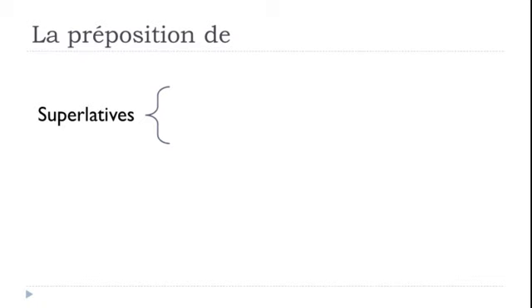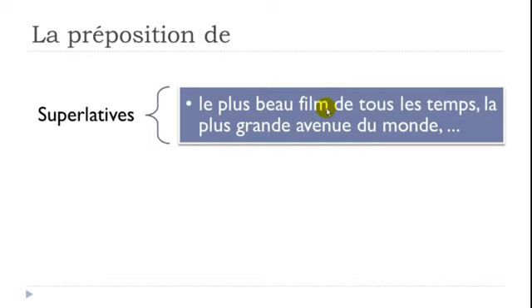DE is used in superlative constructions: 'le plus beau film de tous les temps' — the most beautiful film of all time. 'La plus grande avenue du monde' — the longest avenue in the world; DU = DE + LE. For all superlative structures like these, remember to use the preposition DE.